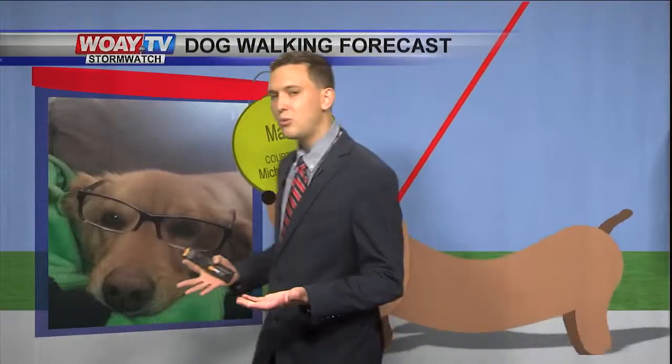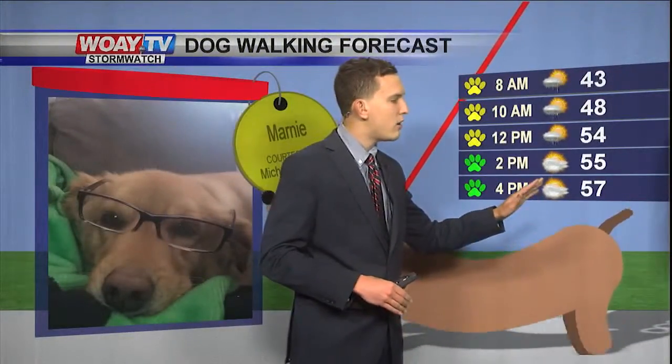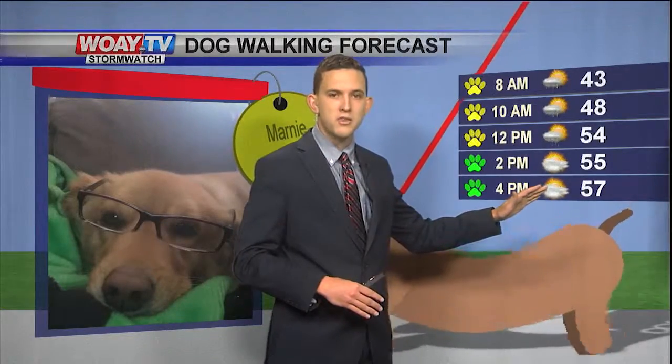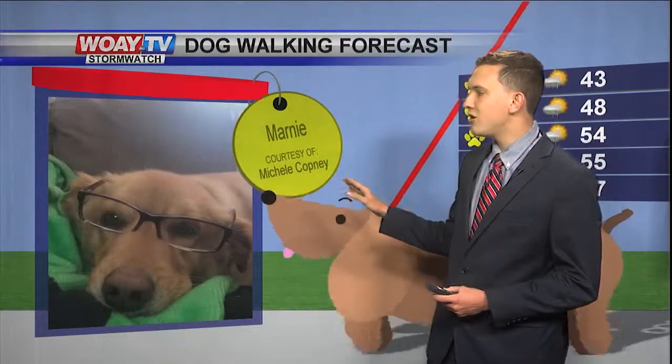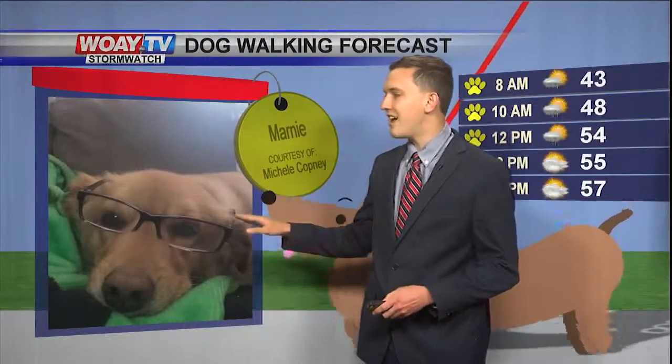For today, if you want to take your dog on a walk, the best chance is probably later this afternoon as we're going to dry out with mostly cloudy skies and temperatures probably in the upper 50s. Today's pup is Marnie, by Michelle Coffney — look at this cute golden retriever. It's already smarter than me with the glasses!